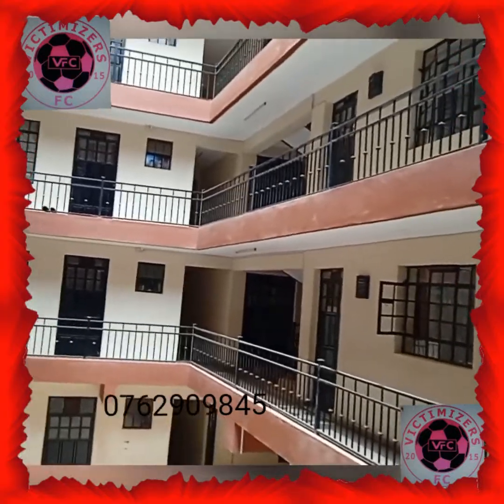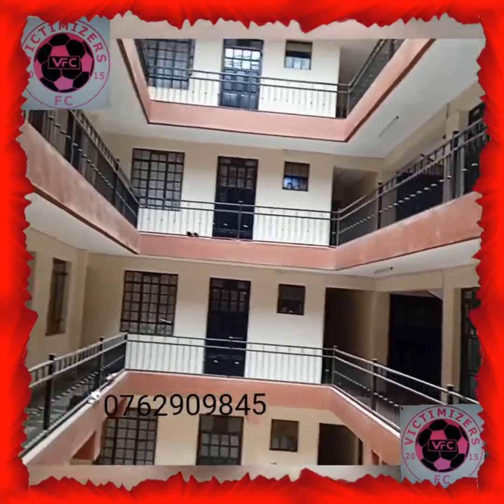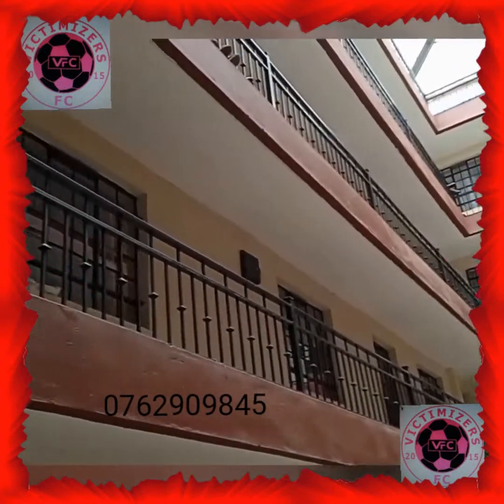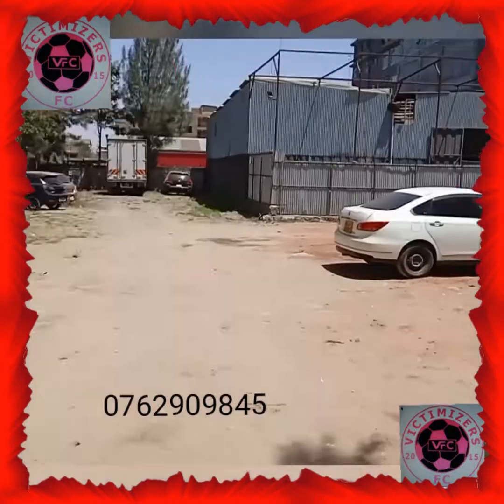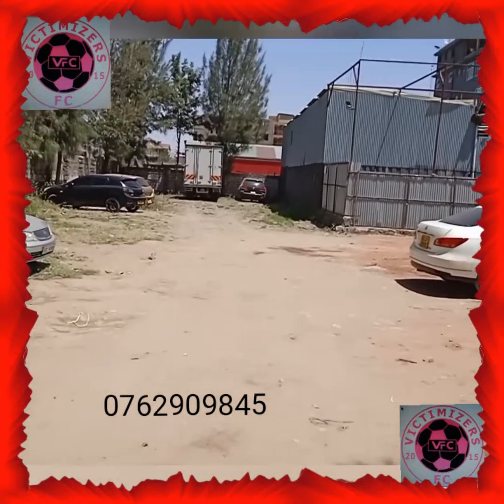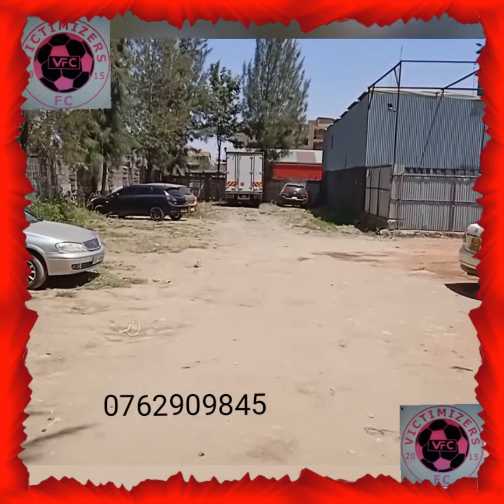This particular one bedroom house is at Kamaki's along eastern bypass — actually it's near Neighbors. It goes for 13,000 Kenya shillings per month. This apartment has a very big parking and good security 24 hours. Thank you very much.